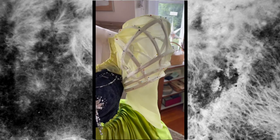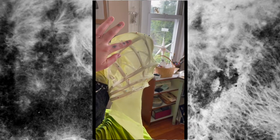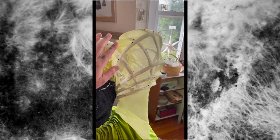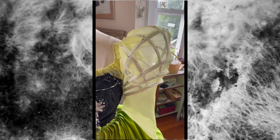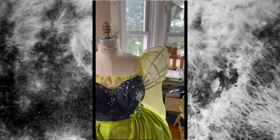Here I have added the cage crinoline, and I've just tacked it in place — I'm going to sew all these down. I haven't done it on this side yet, but I really love what it does to the shape.